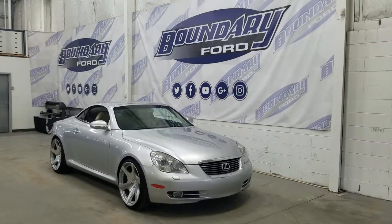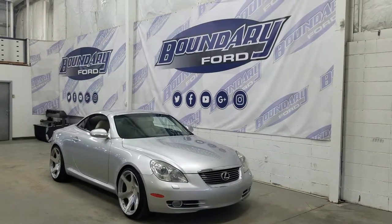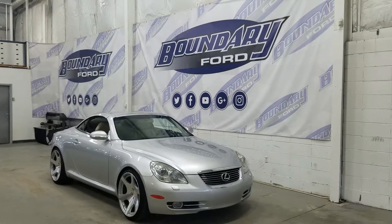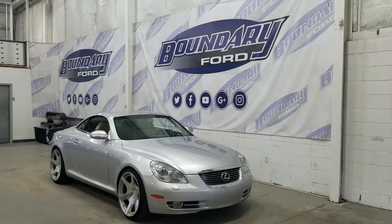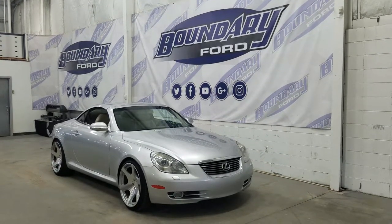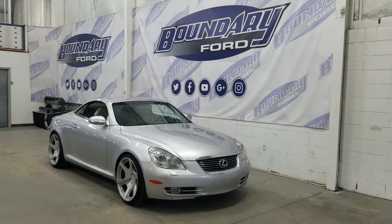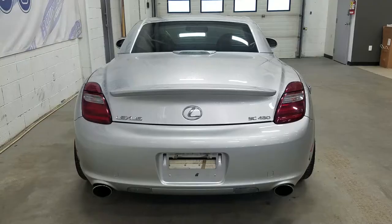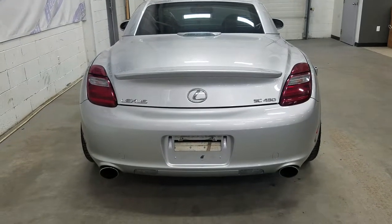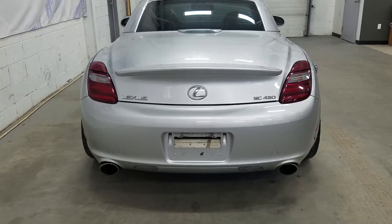At the front we have our projection style headlamps as well as our daytime running lights and a pair of fog lamps. Over at the side we have our 20 inch MRR design aftermarket ultra low profile tires. We also have our color match mirror caps as well as our color match door handles. At the rear we have our dual tip exhaust, our third braking light above the trunk, and our rear window defrosters.